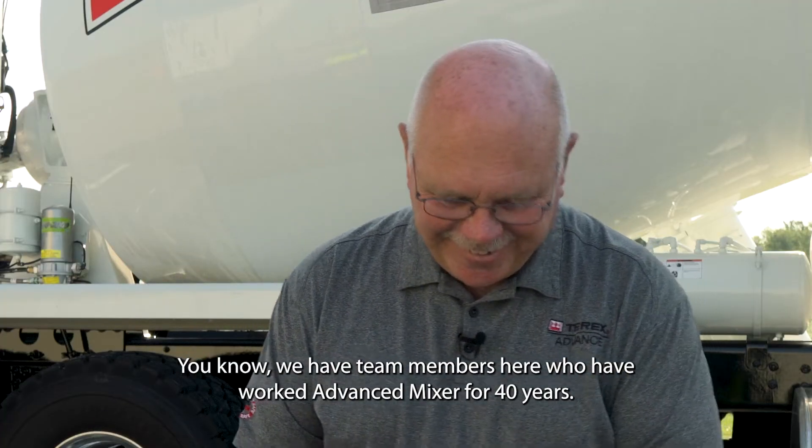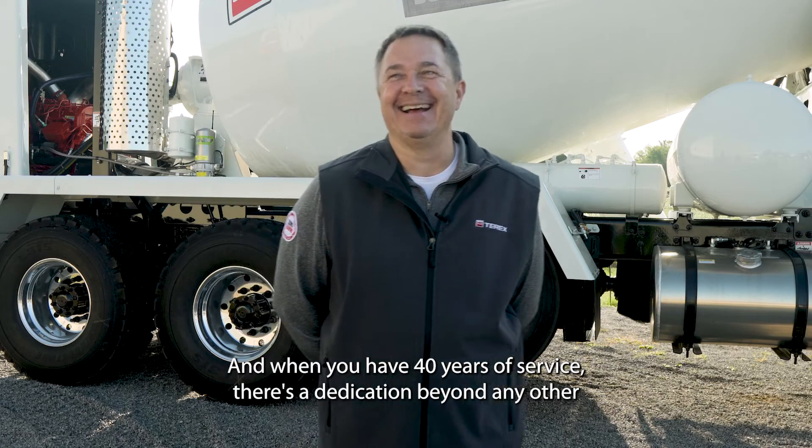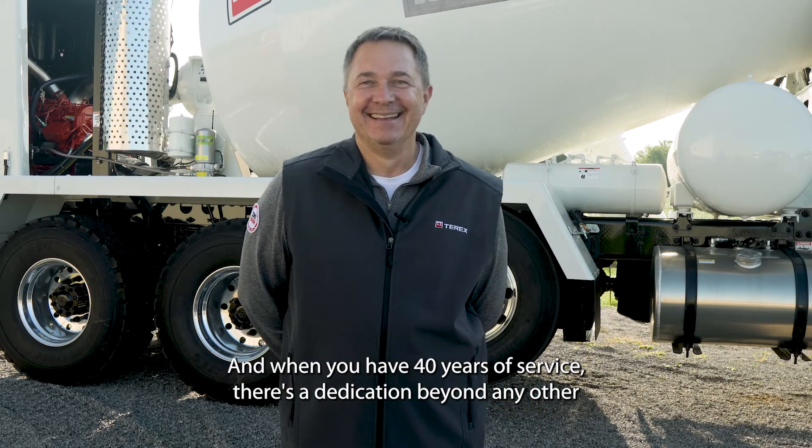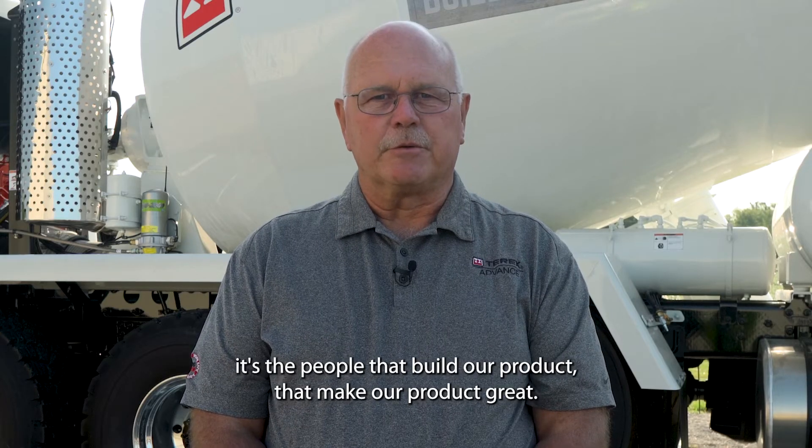We have team members here who have worked at Advanced Mixer for 40 years, and when you have 40 years of service, there's a dedication beyond any other that makes your product great. It's the people that build our product that make our product great.